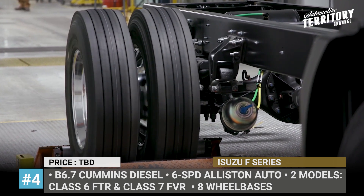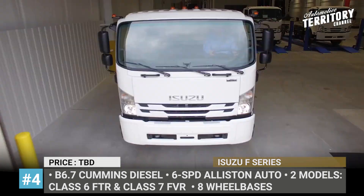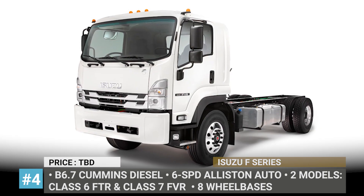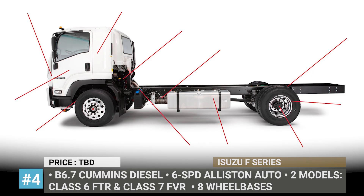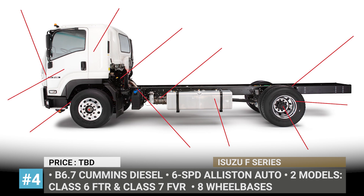The truck gets two modifications, both featuring a low-cab forward design. The FTR is a Class 6 model with a maximum gross vehicle weight of 25,950 lbs, while the FVR belongs to Class 7 and is good for 33,000 lbs. Between the two, there are 8 wheelbase lengths on offer.